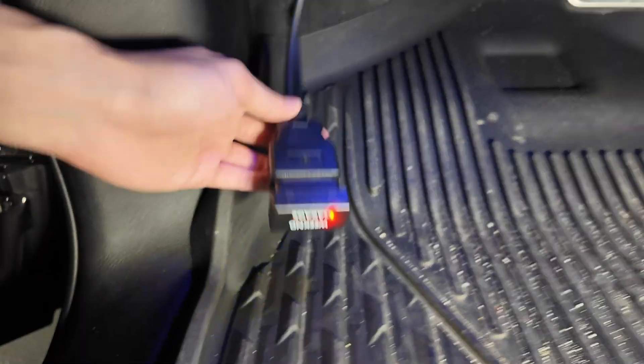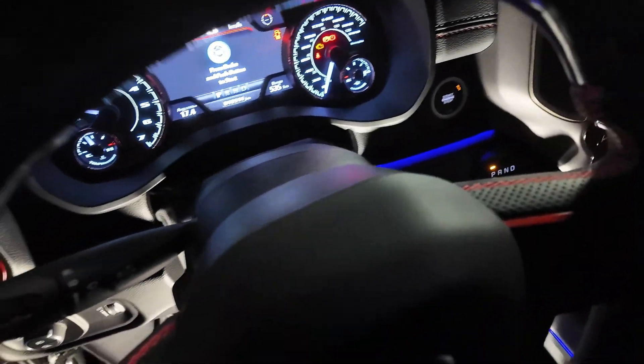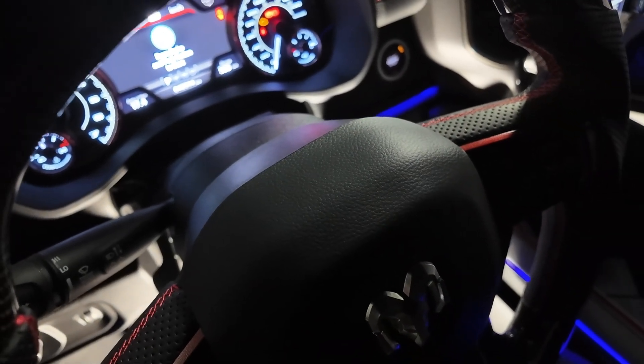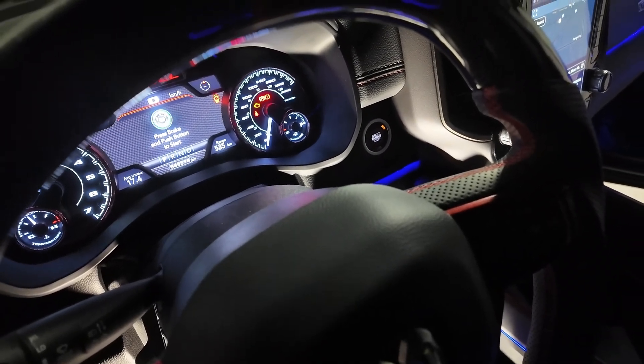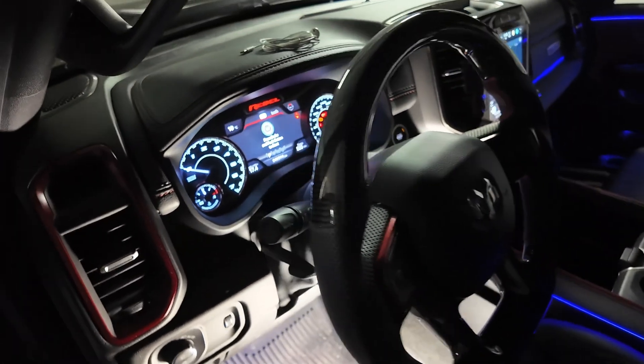Once you plug it in, you're going to get some lights. Make sure your truck is on ignition — hit the start button twice without your foot on the brake. On the newer models, you hit it once because there's only run and no ignition mode. Once it's on and everything's on in the interior, grab your phone.